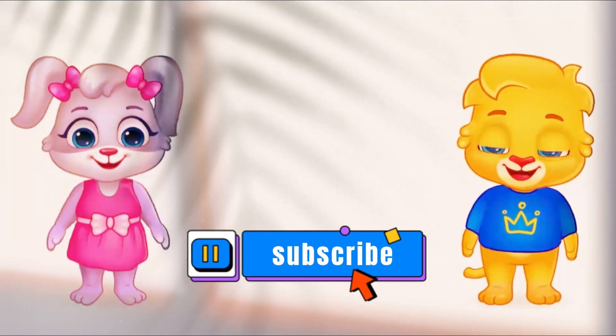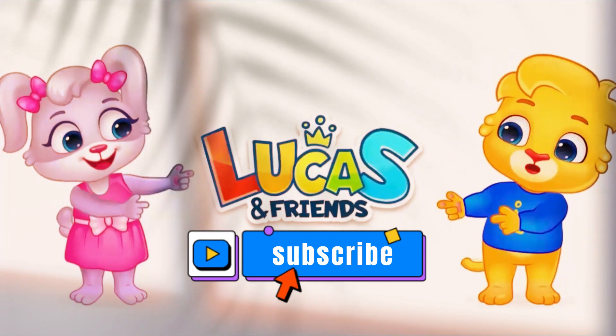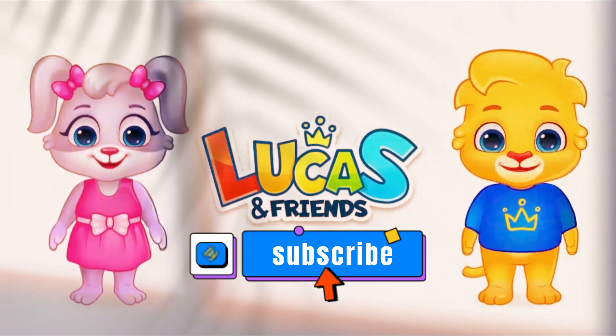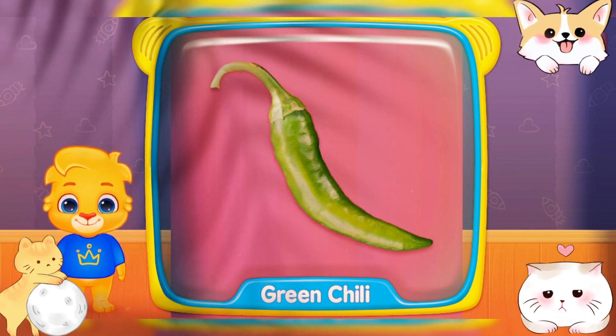Hi, I'm Lucas. Hi, I'm Ruby. And we're Lucas and Friends! What is this? Green chili!